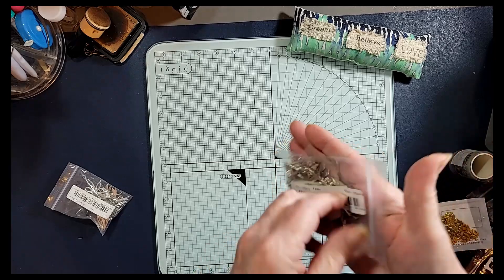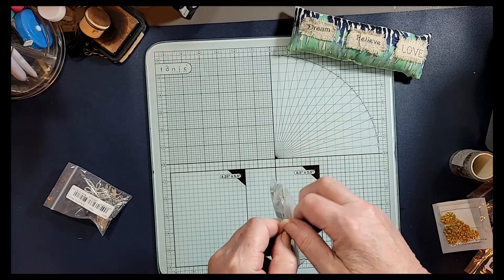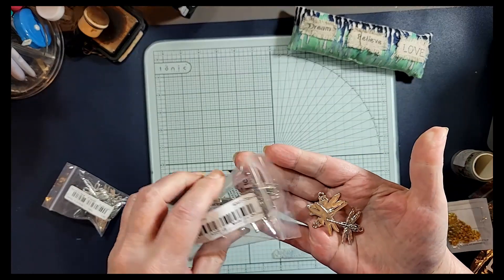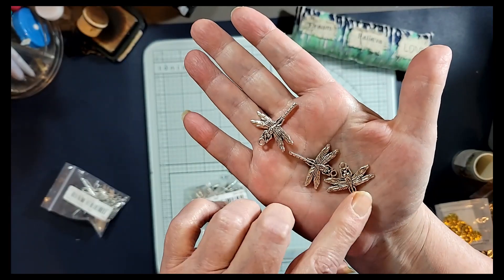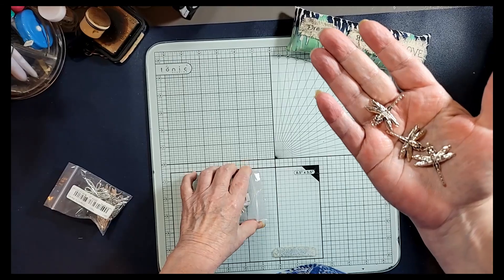And then I got another pack of dragonflies — this one is a 20 piece it says, but I think these ones are all the same. Yeah, they are. So I got 20 of these beautiful dragonflies — I think they're gorgeous.